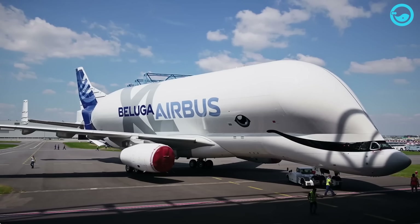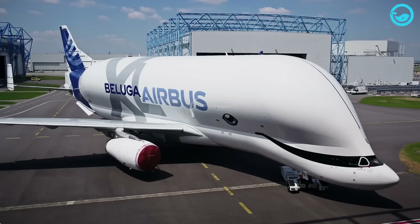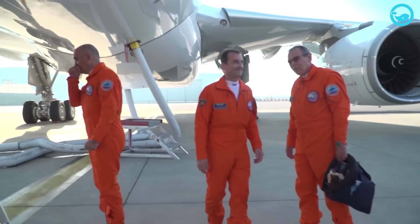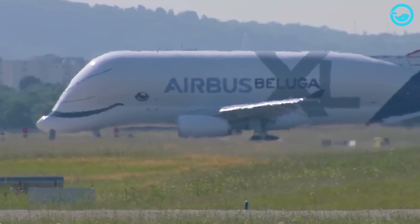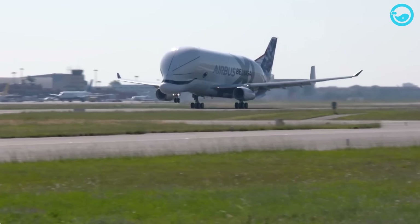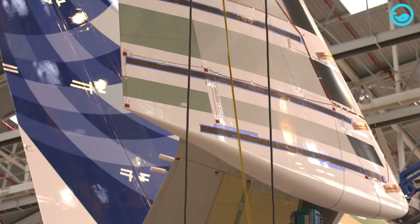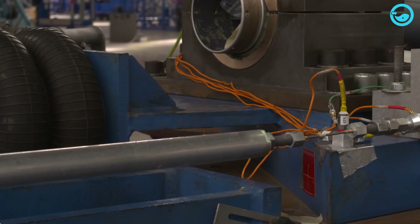After all assembly and modification processes are complete, the Beluga XL aircraft undergoes a series of tests before being handed over to Airbus Transport. There are two tests that the Beluga XL must pass before officially entering service — ground tests and flight tests. In the ground tests, the aircraft is tested using a simulator which can simulate flight conditions for an aircraft on the ground. The simulator can test the aircraft's systems, including the engines, controls, and avionics, by providing appropriate signals.